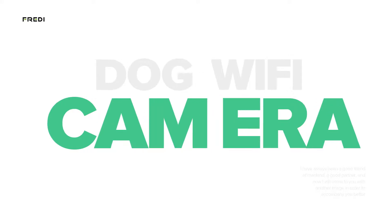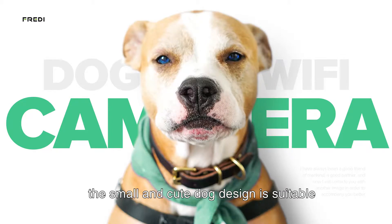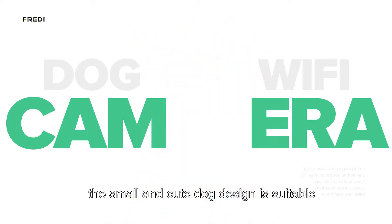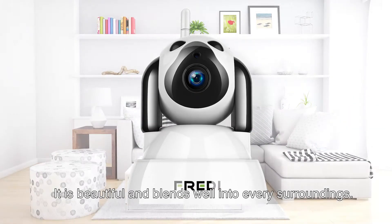Dog Wi-Fi camera! Different from the machine equipment appearance of traditional cameras, the small and cute dog design is suitable for a variety of scenarios. It is beautiful and blends well into every surrounding.